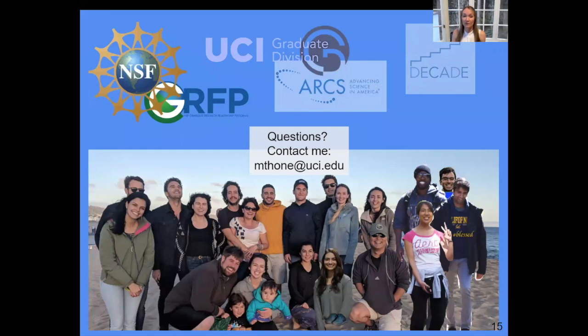I'd like to thank NSF GRFP, UCI Graduate Division, and of course ARCS for all of your funding — thank you, it's meant a lot and it's done a lot for me. Also my lab mates for their contributions. If you have any questions, please contact me at my email below. Thank you.